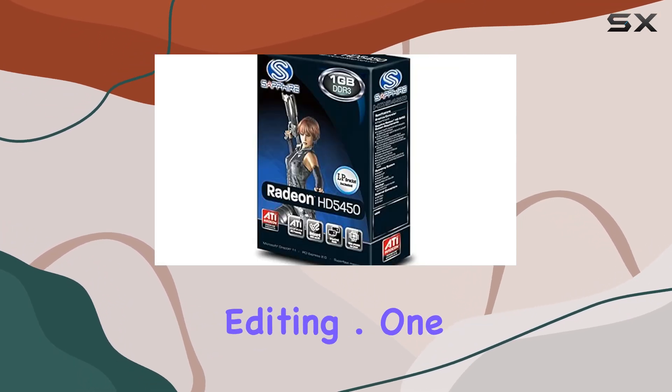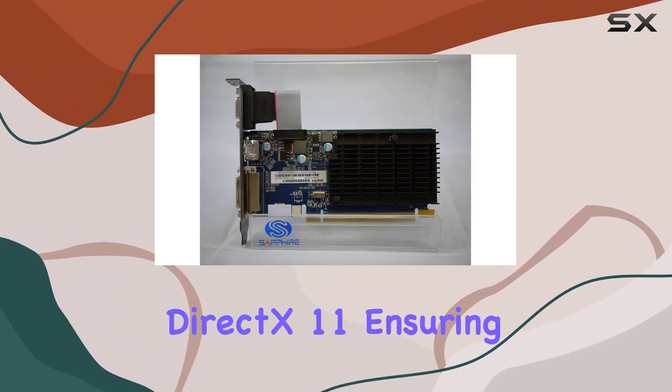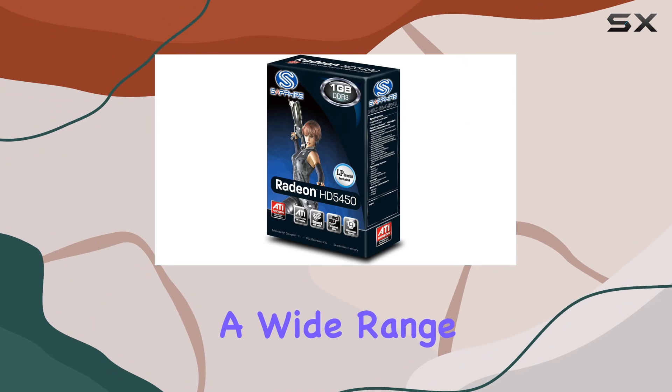From casual gaming to multimedia editing, one of the standout features is its support for Microsoft DirectX 11, ensuring compatibility with the latest gaming titles and software. Coupled with Windows 7 support, it caters to a wide range of users.